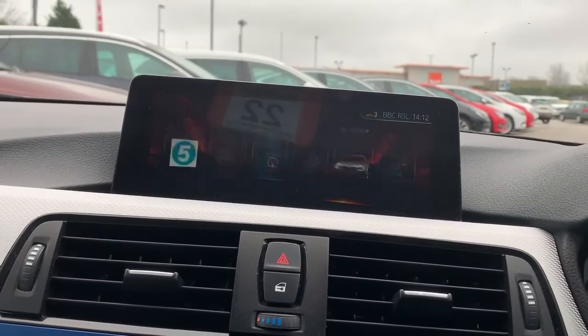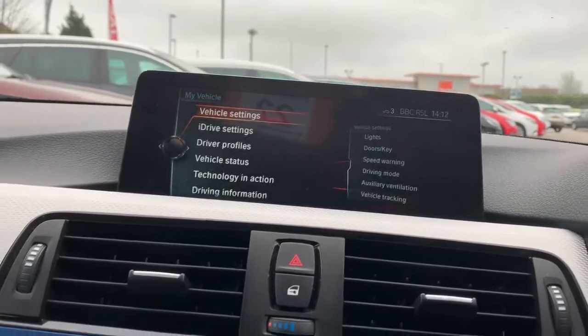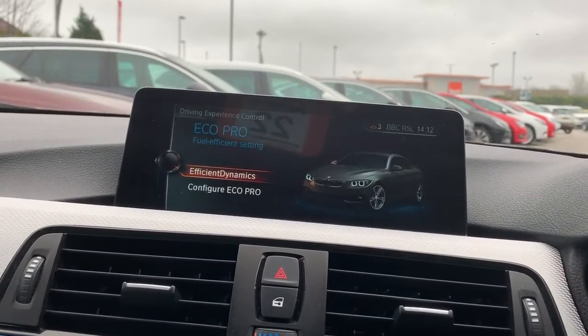We've also got the vehicle settings, and the different drive profiles — we've got Sport Plus, Sport, Comfort, and Eco Pro.